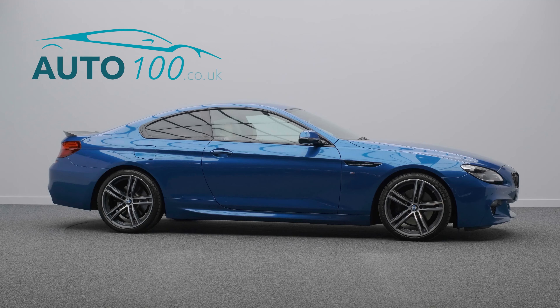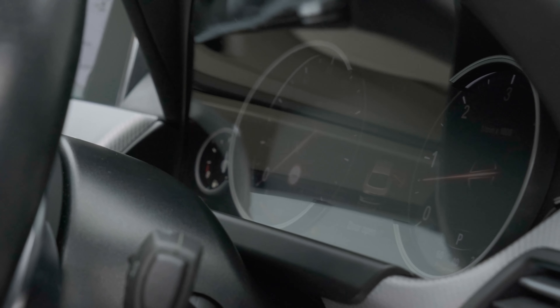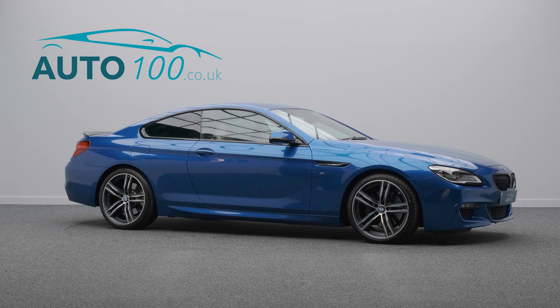Further features include Satellite Navigation, Apple CarPlay, Rear Camera with Surround View, and Front and Rear Parking Sensors, and so much more.